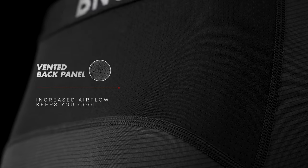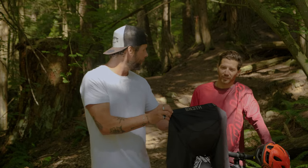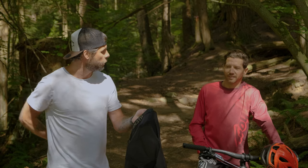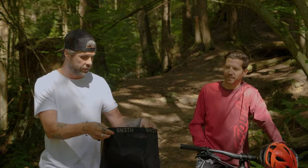Also a nice big vent pad at the back. I don't know if you felt it there. Definitely feel it. Yeah, that's one place where you feel a lot of sweat, especially when you're going uphill. Yeah, big time. So that's a huge thing.